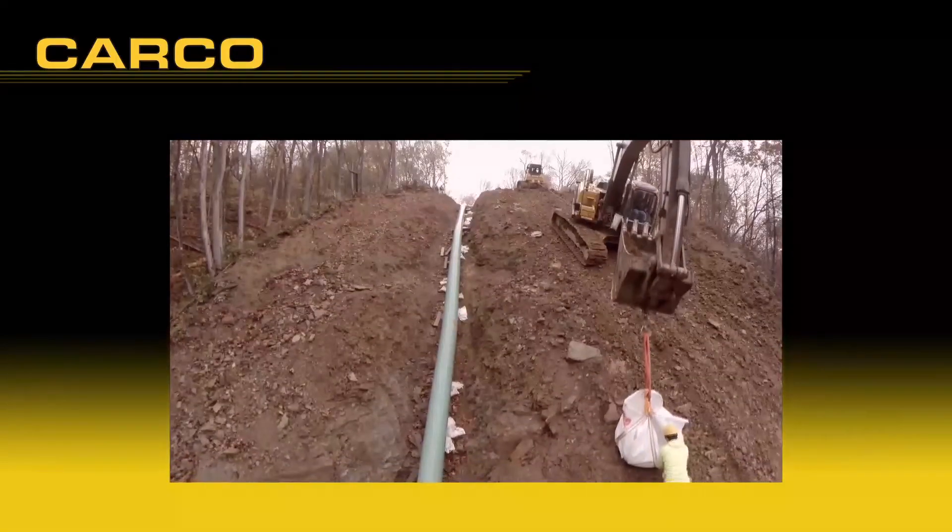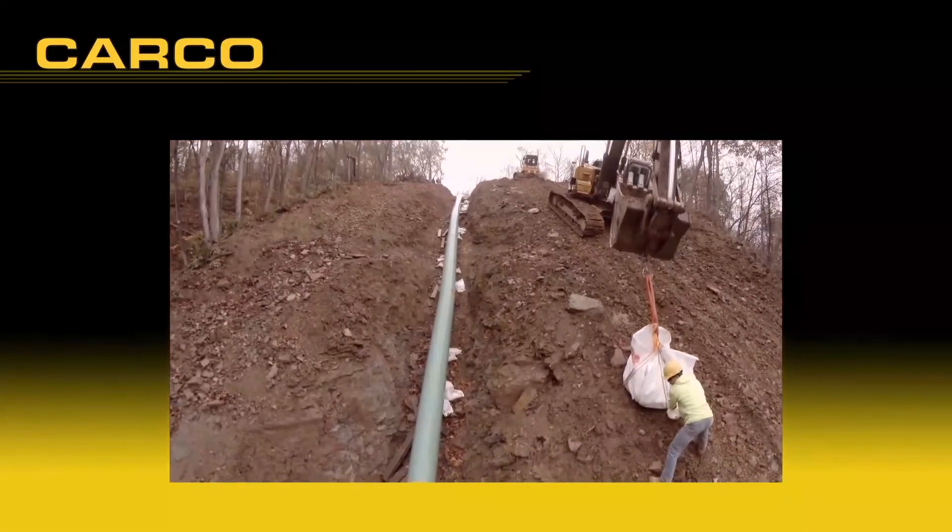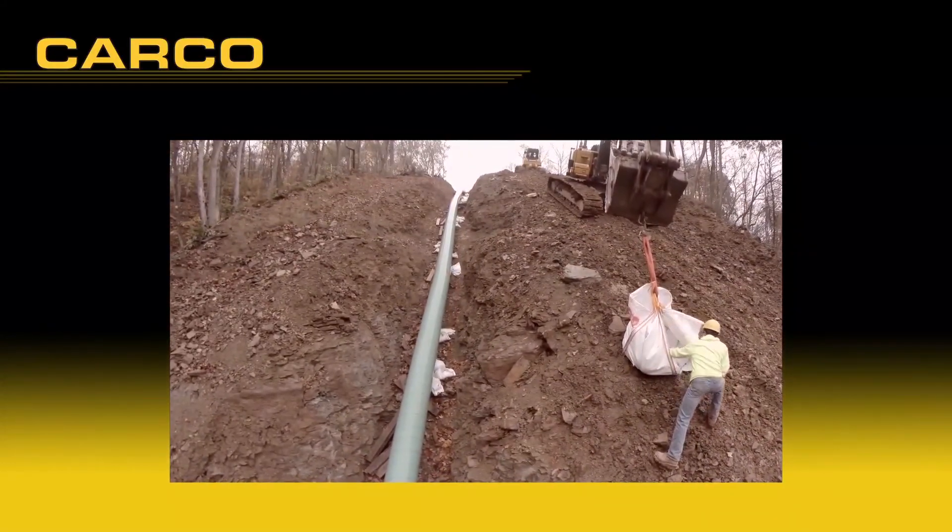This seems to be the winch of choice for our operators, based on the feedback I'm getting from them. They tell me it does a good job, especially in being able to feather the winch — the line in and out. That's real important in our work when you're hanging off these mountains, holding other equipment and men working below you. That's a real important part of our work.